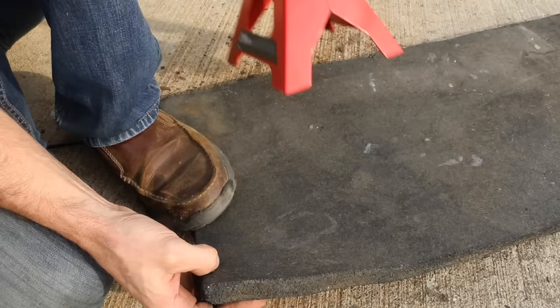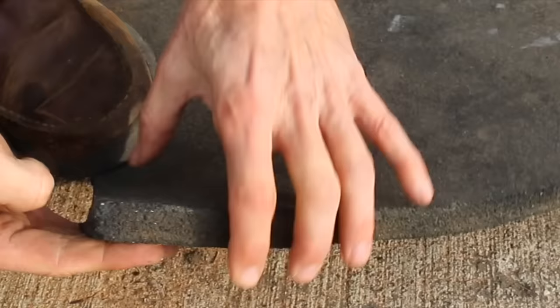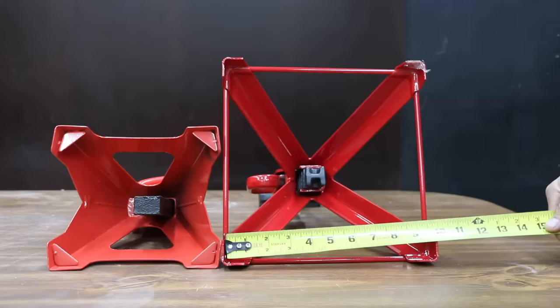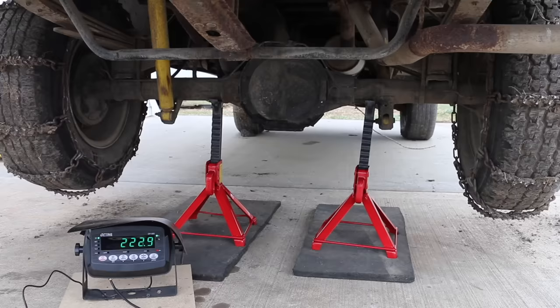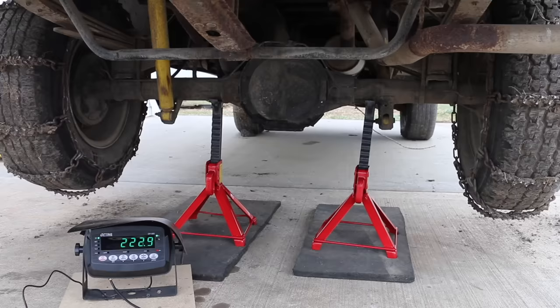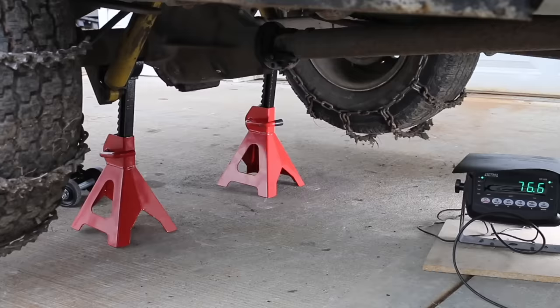A lot of parking lots and driveways are made of asphalt. When asphalt becomes hot, it can become very soft and jack stands can sink down and become unstable. I used rubber mats to simulate hot asphalt. The feet of the US Jack are really sinking into the rubber mat, but the extra wide stance is making a huge positive difference. The US Jack stands outperformed all other brands by about 50 pounds.